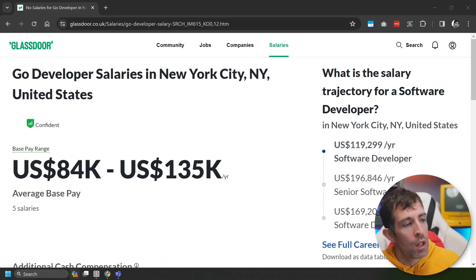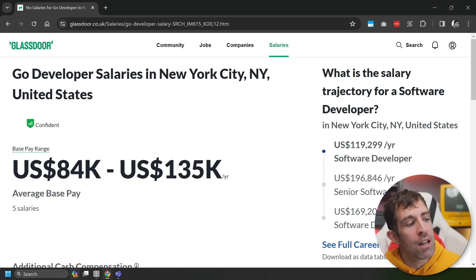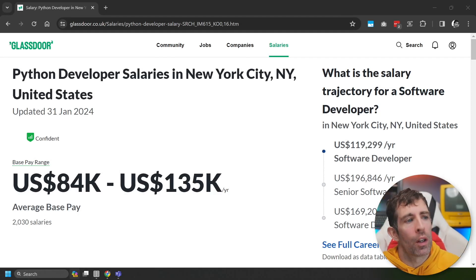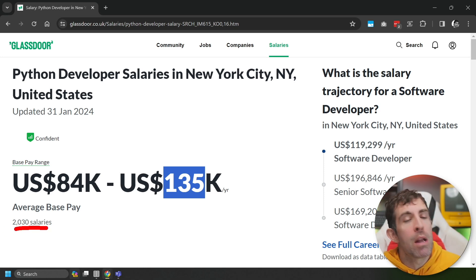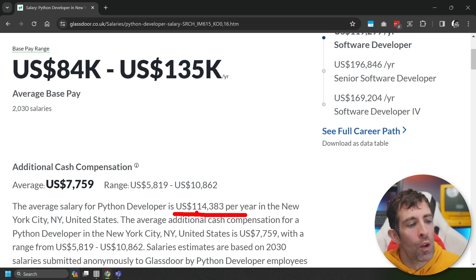Next up, we have Go. This time we've got a salary range between $84k and $135k. This has only been based on five salaries, which is in line with Stack Overflow as Go is down the bottom of the popular technology list. This basically works out as $113,902 per year. In fifth position, we have Python — we're getting to some of the big history languages here. The pay range is between $84,000 and $135k, based on 2,000+ salaries, and the average is $114,383 per year — a good language to look into.